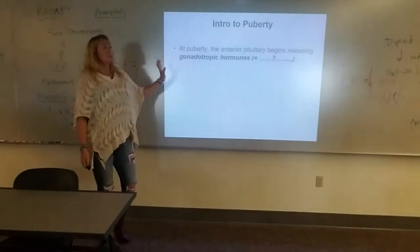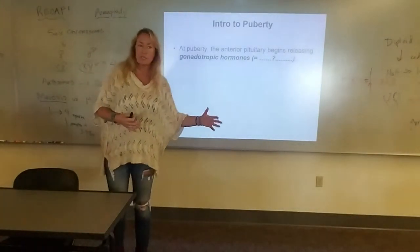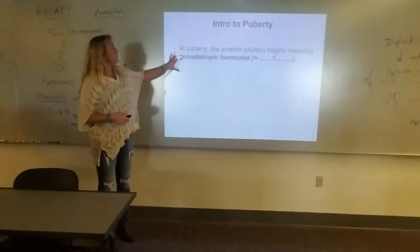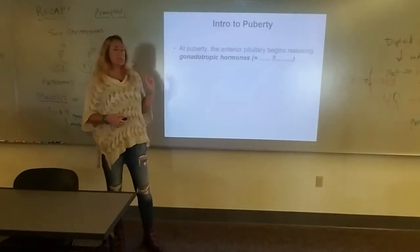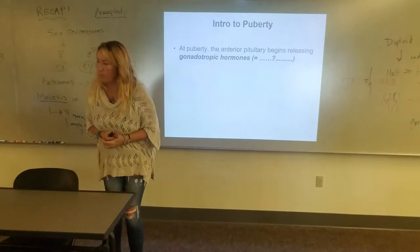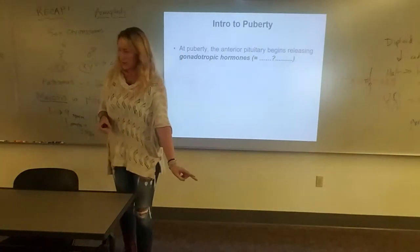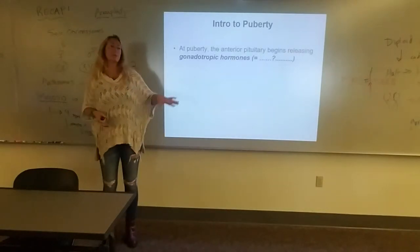Introduction to puberty. Some of these hormones are a review from the hormones we already introduced in the endocrine system. With the beginning of puberty, the anterior pituitary starts releasing gonadotropins. There are two gonadotropin hormones released by the anterior pituitary that really wake up the reproductive system, especially at puberty.